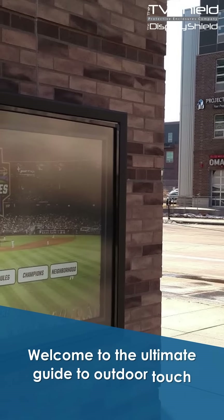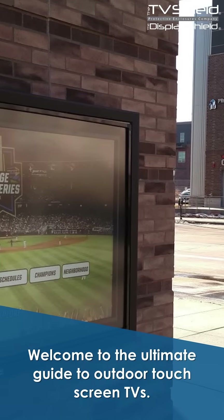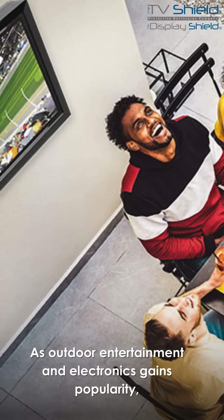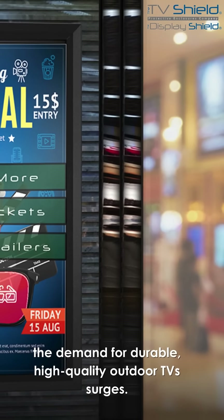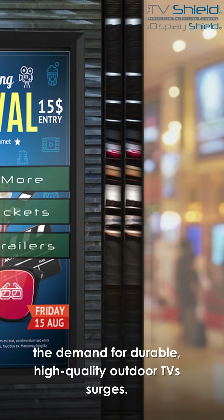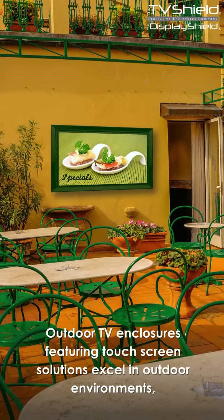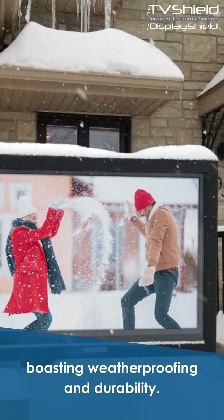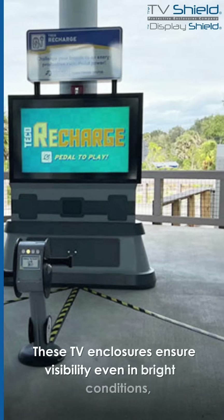Welcome to the ultimate guide to outdoor touchscreen TVs. As outdoor entertainment and electronics gains popularity, the demand for durable, high-quality outdoor TVs surges. Outdoor TV enclosures featuring touchscreen solutions excel in outdoor environments, boasting weatherproofing and durability.